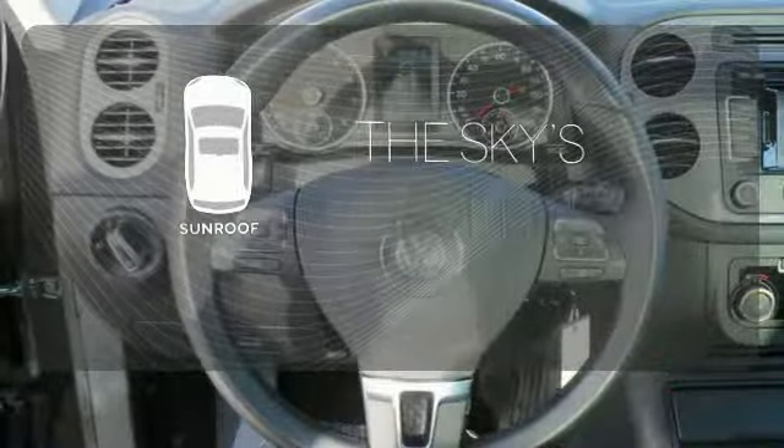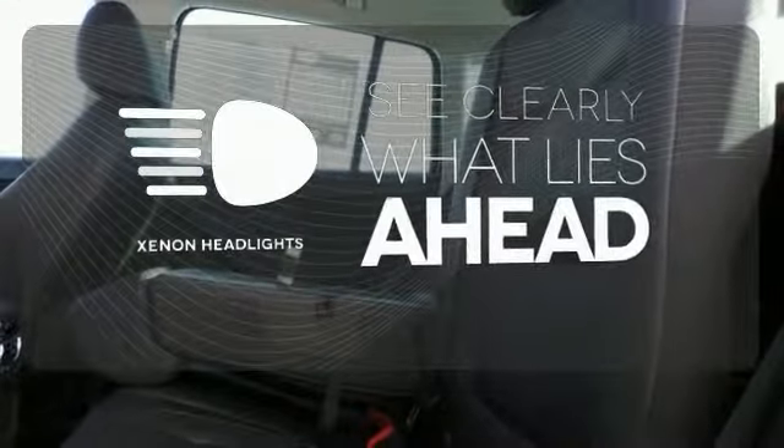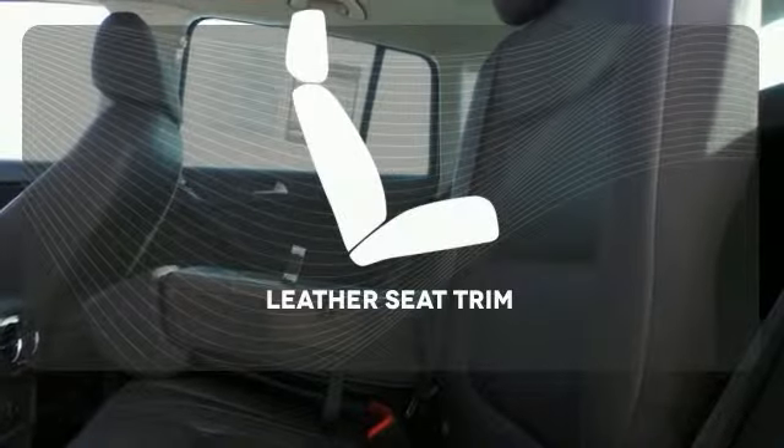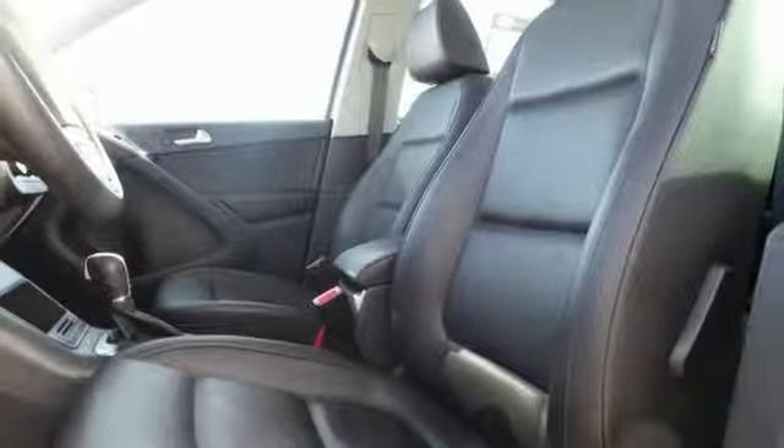Get your daily vitamin D by opening up the sunroof. What lies ahead is much clearer with the Xenon headlights. Ride in style and comfort with leather seat trim. All of its amenities and great gas mileage are sure to push this SUV off the lot fast.